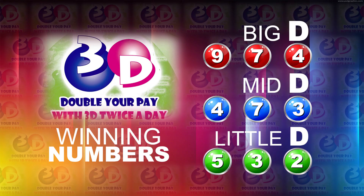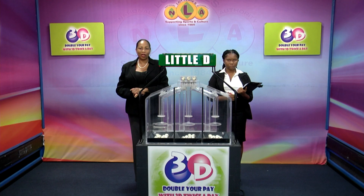I will now recap the winning numbers. The Big D winning number: 9, 7, 4. The Mid D winning number: 4, 7, 3. And the Little D winning number: 5, 3, 2. Thank you for playing 3D. Our next draw is tomorrow at 2. Remember, you can double your pay with 3D twice per day. Stay tuned for the Play 4 draw.